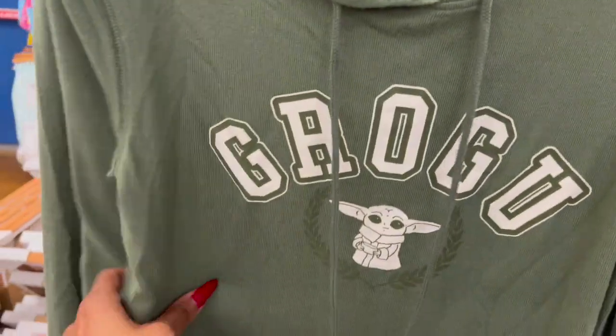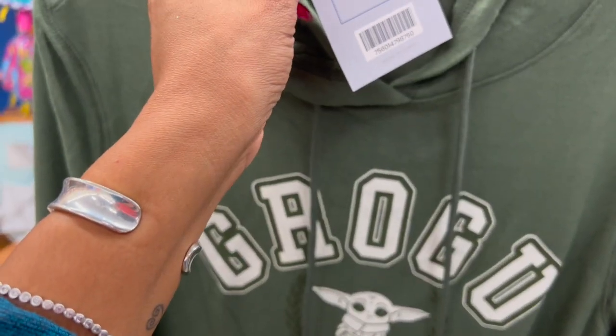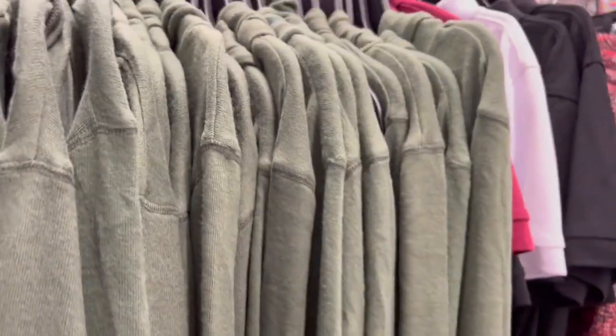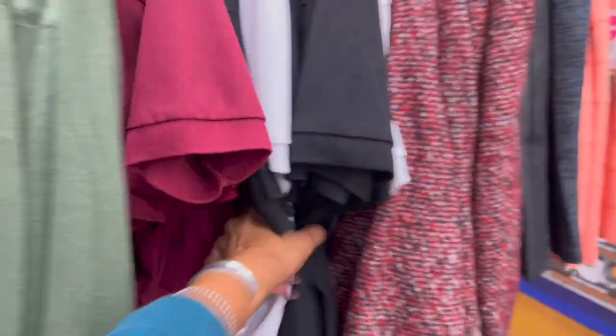I kind of want this — it's the Grogu Star Wars little sweatshirt! It's by My Mood Collection and it's eight dollars. It's so cute, but I don't need it — I probably would wear it once. But it's really cute, and you guys know I love Star Wars and anything to do with Star Wars.